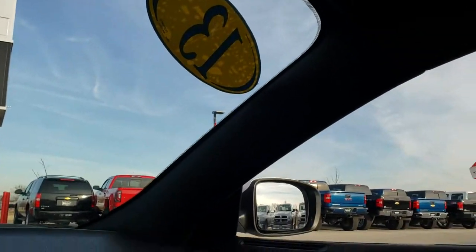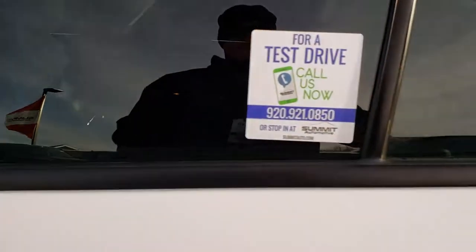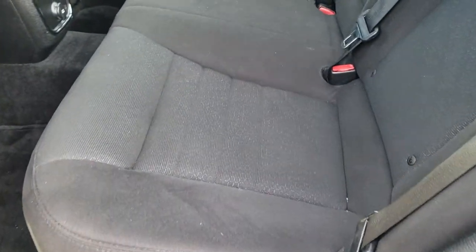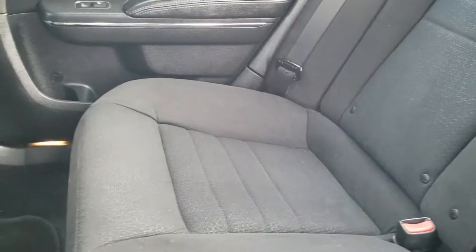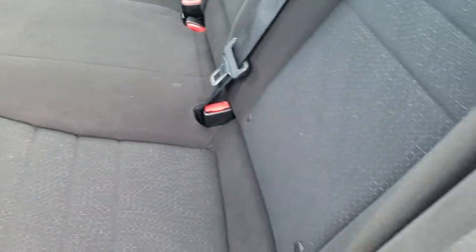We'll take a quick look at the back seats and then check out under the hood. Back seats are just as clean as the front seats — no rips or tears back here. It does have the LATCH child safety system for car seats. Carpeting and floor mats are very clean, and these seats do fold down for extra storage.